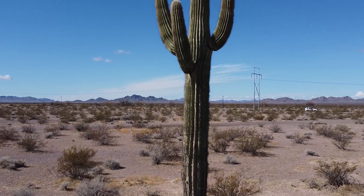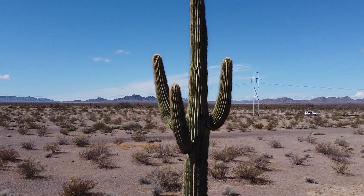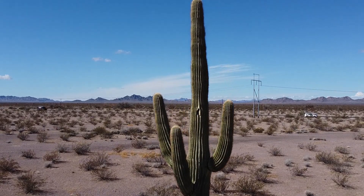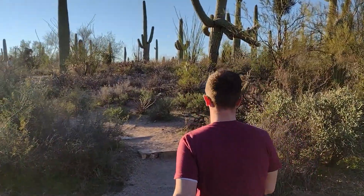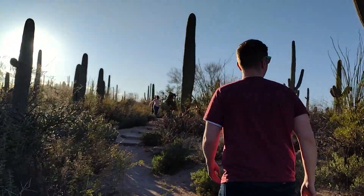Saguaros are giant cacti that can grow up to 66 feet tall. They live for a very long time and often don't begin growing their arms until the age of at least 50 years old. They can only be found in the Sonoran Desert, which makes them a rare treat for those of us who don't live in the area.